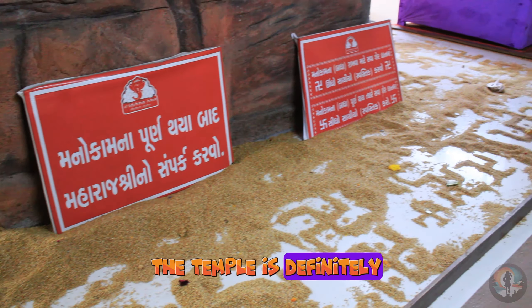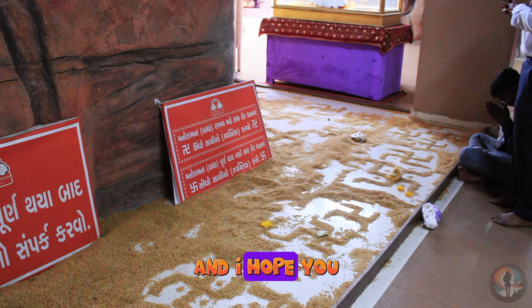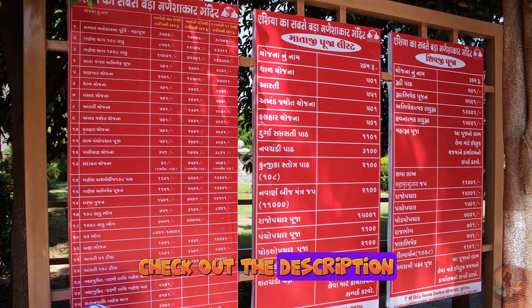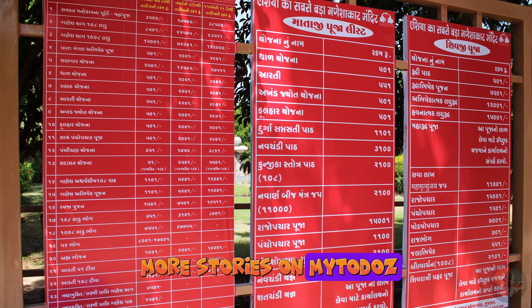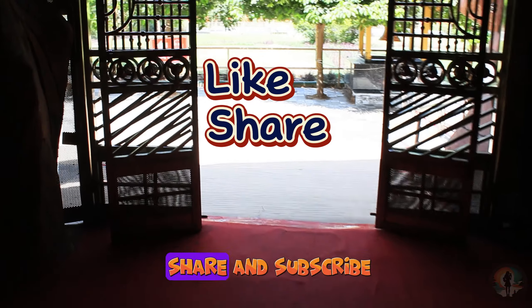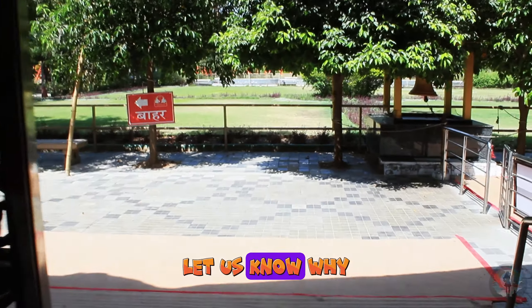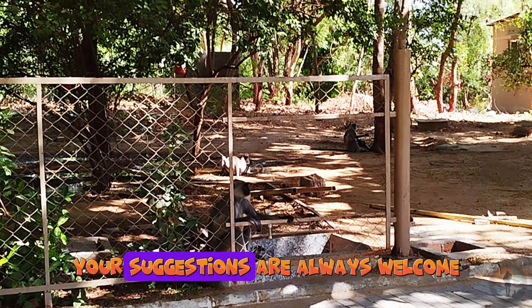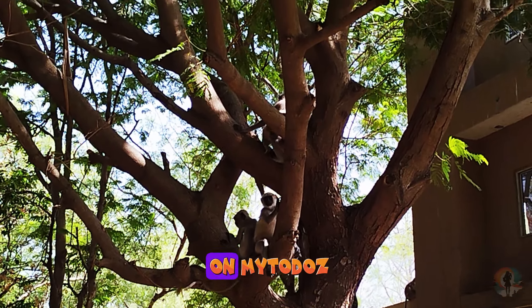The temple is definitely worth the visit — I had an amazing time exploring it, and I hope you do too. Check out the description for the location and stay tuned for more stories on My Toodles. If you enjoyed the video, don't forget to like, share, and subscribe. If you didn't like the video, let us know why — your suggestions are always welcome. Thank you and stay tuned for more.